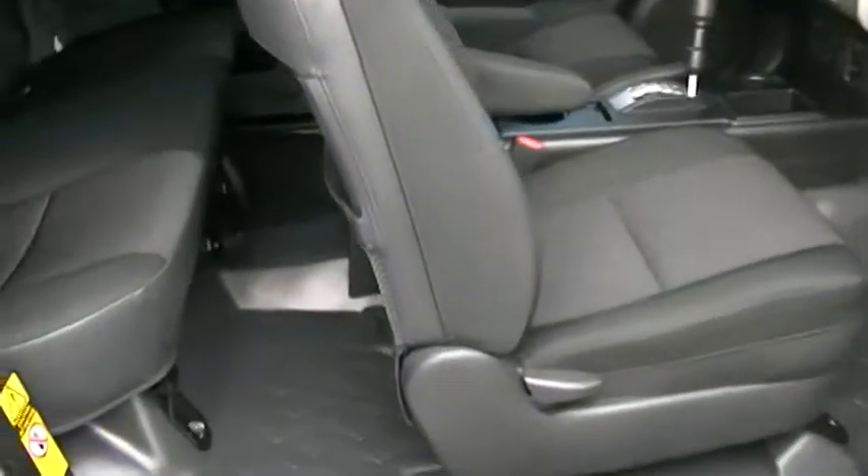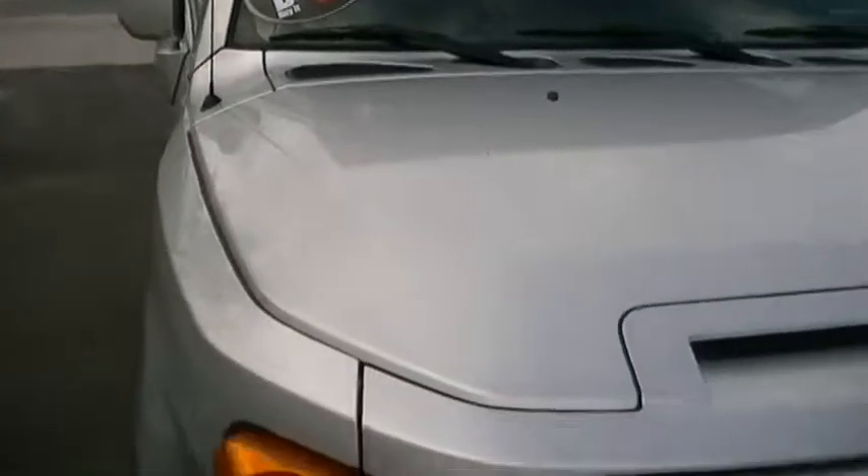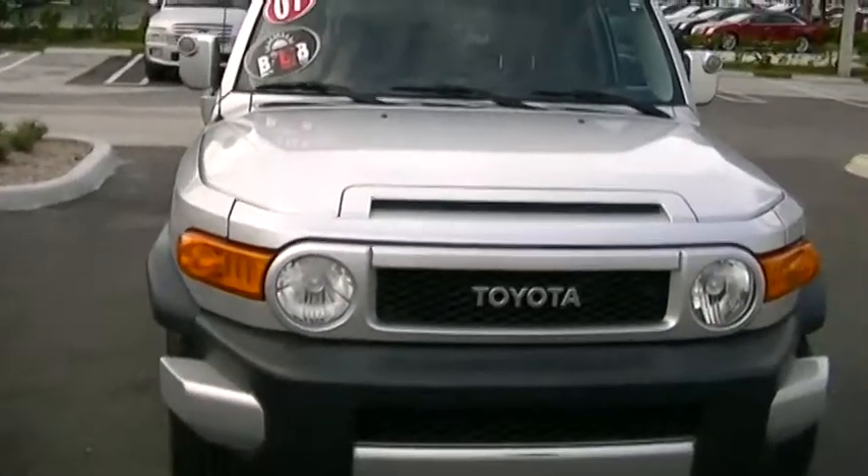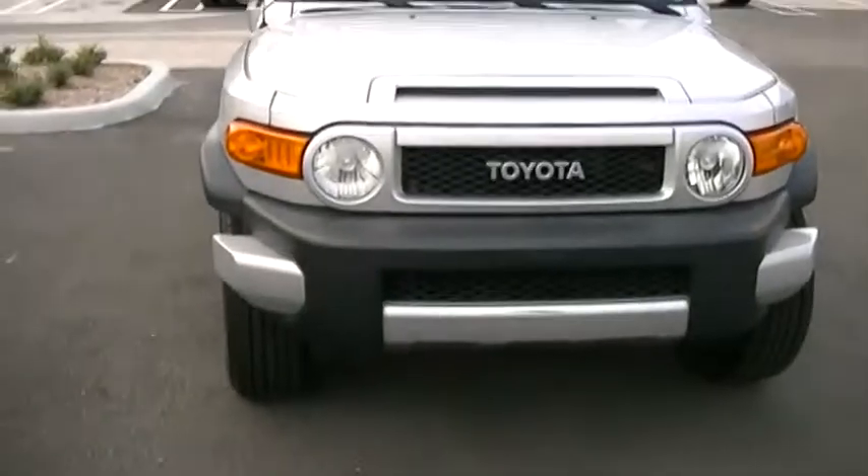Hi, this is George at Delray Buick GMC doing a walk-around video of your 2007 Toyota FJ Cruiser. This is a beautiful truck — it's in great shape both inside and out. Tires are in great shape, they're brand new actually. The body has no dings, no dents, no hits — nothing. This car is beautiful, it's ready to go cruising.